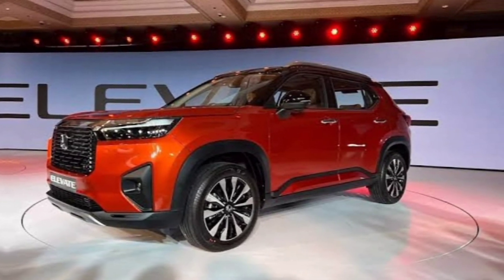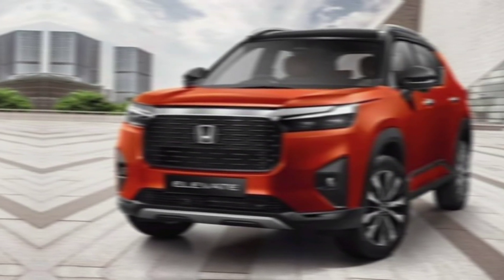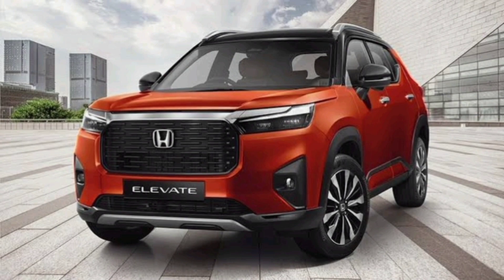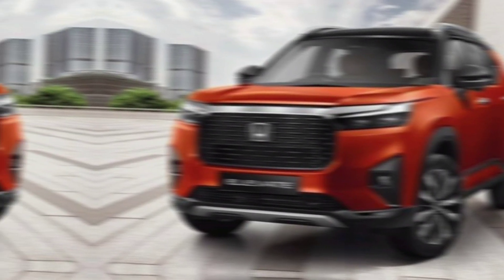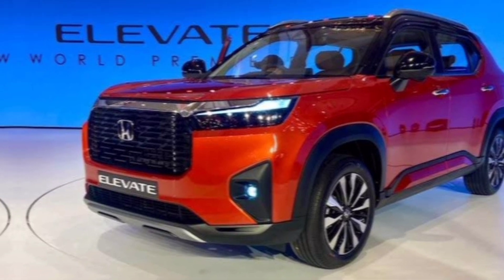Hi everyone, welcome to my YouTube channel Car Info 2024. Buckle up, folks, because we're about to take a ride into the future. Today we're putting the spotlight on the all-new Honda Elevate 2024.